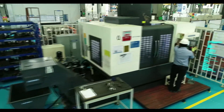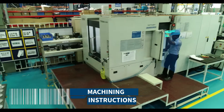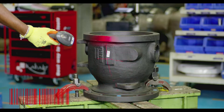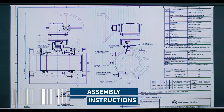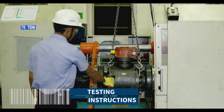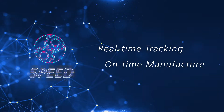Speed also pulls machine, assembly, and testing instructions from the database. This reduces lead time and ensures error-free manufacture. In addition to providing manufacturing instructions, the digital man-machine interfaces also capture stage completion milestones. Thus, Speed guarantees real-time tracking and on-time manufacture.